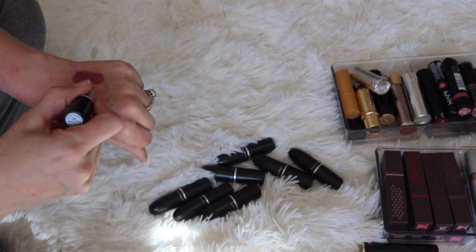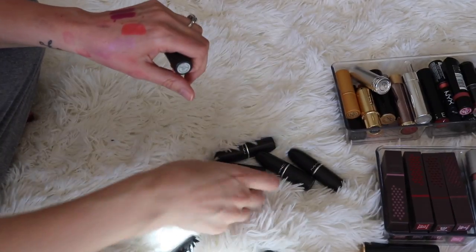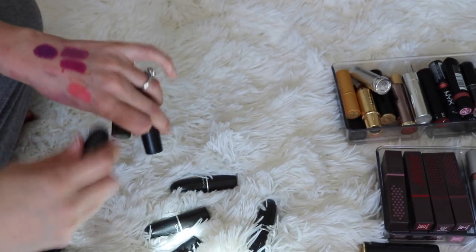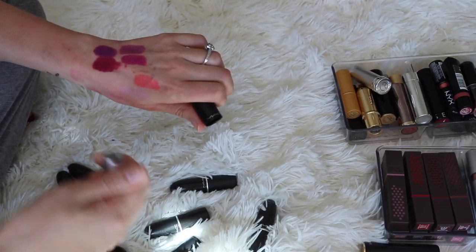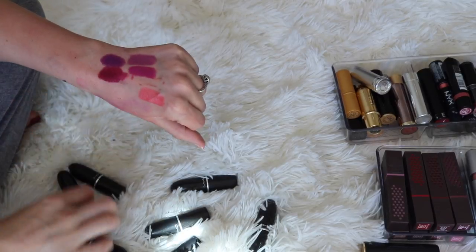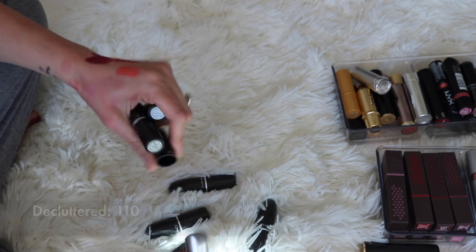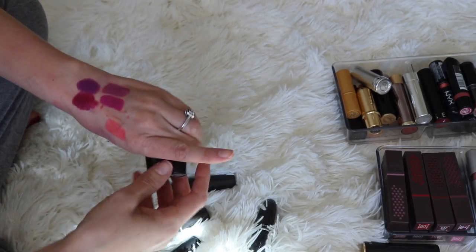I have a few of these purply colors that I wanted to compare. This is Have Your Cake. I also have Heroin and Up the Amp. And then I also have Rebel — I really like Rebel. I'm going to keep that one. That is a really pretty berry. Of these three purples, I just don't wear a lot of purples, but I really like Have Your Cake. I don't think I'm going to wear Heroin — I know it's a classic matte color, but I just don't wear that color. I'm going to get rid of Heroin and keep the other two.